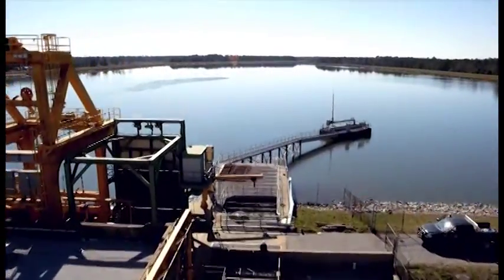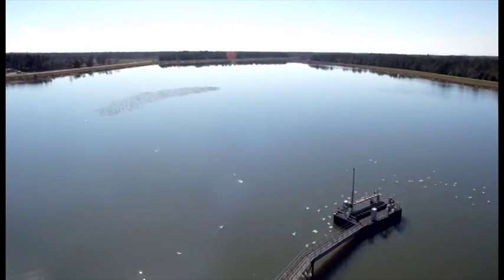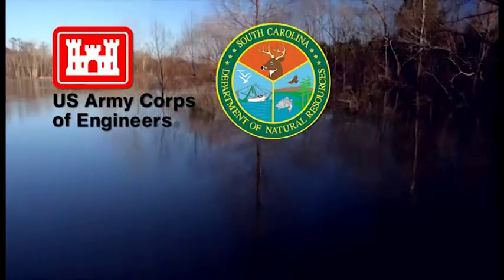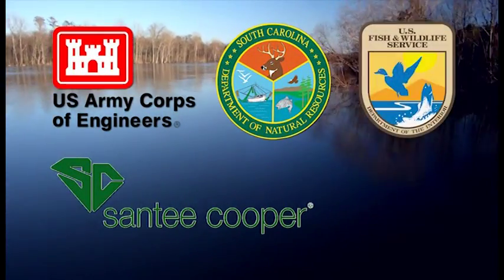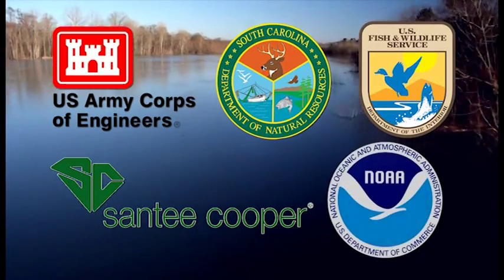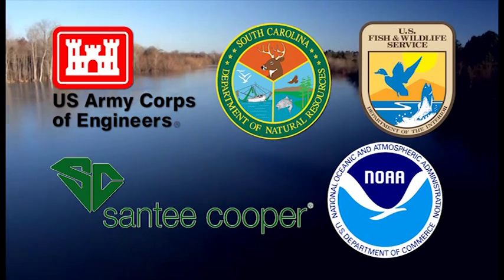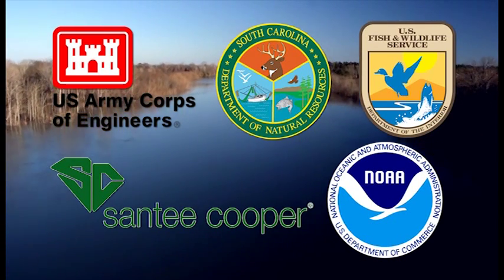We will learn about the life cycles, migration, and spawning habits of the fish that pass through St. Stephen. We will see the ways that humans have made these life cycles more difficult in the past. You will see how the U.S. Army Corps of Engineers, South Carolina Department of Natural Resources, Santee Cooper, U.S. Fish and Wildlife Service, and the National Oceanic and Atmospheric Administration have worked to restore fish passage and the wonderful diversity of South Carolina's waterways.